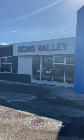Hello again everybody, Tim down here at Echo Valley Motor Products in sunny Fort Capelle. Very sunny today, beautiful day.